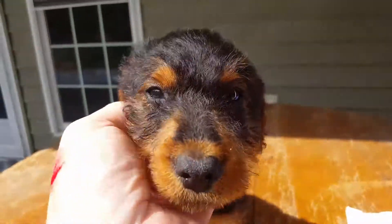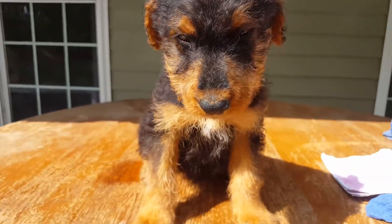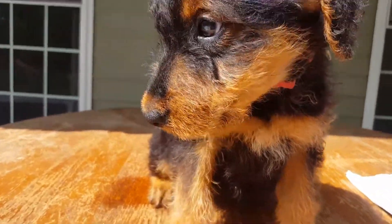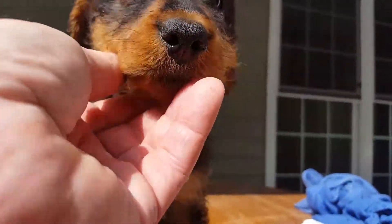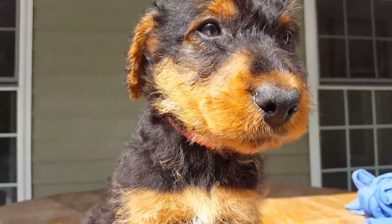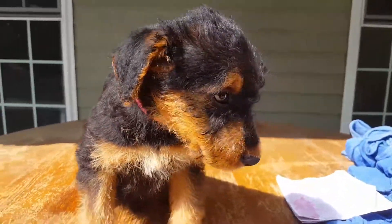I took some photos of her, I'll send those out. Anything you want to say? Anything at all? Yeah, you okay? Yeah, my good dog. All right folks, talk to you next time.